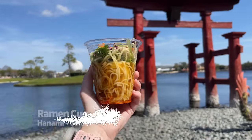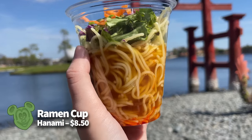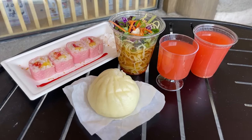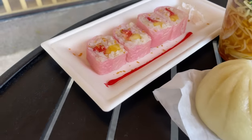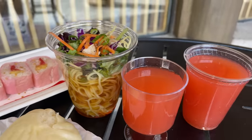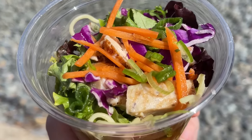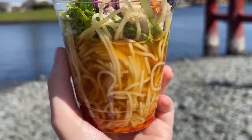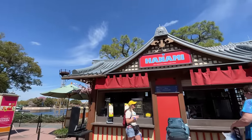Next up is the new ramen cup at Hanami for $8.50. This is ramen salad, shaken in a cup with fresh vegetables, grilled chicken, and dashi broth with chili oil and yuzu. This is not the ramen you ate in college. Served cold — exactly how we think it should be served — the vegetables are light and bright. The grilled chicken was just fine but you don't get a lot of it. The dashi broth is savory and very robust, though we didn't get much chili oil or yuzu flavor.